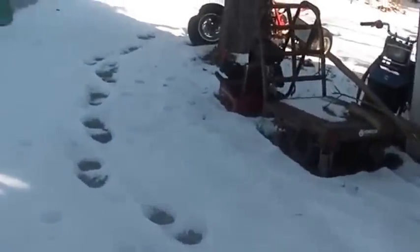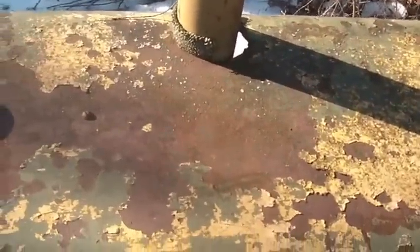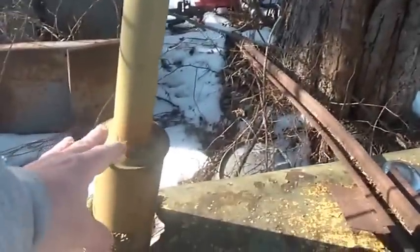What he'd like to do is turn this into a wood gas fired co-generation project, which I think is the coolest thing in the world. I'd really love to see that happen with this generator. He wanted a close-up — I don't know, it's got this cap on the exhaust.